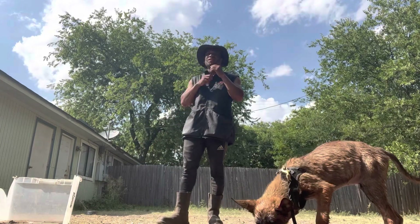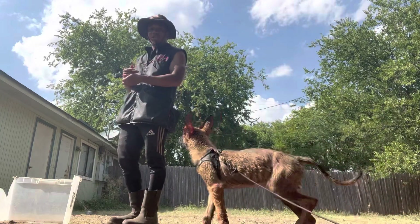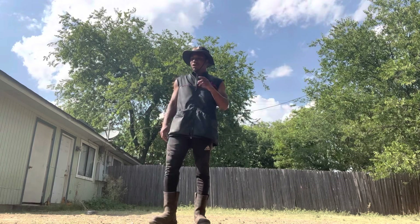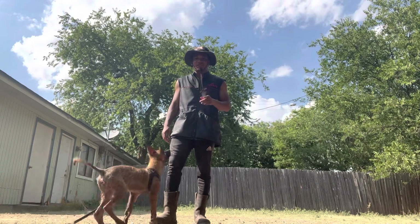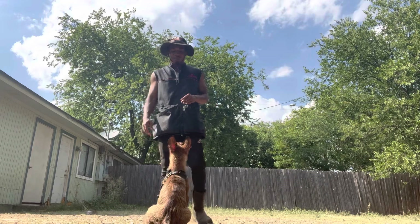Benjamin from Optimal Canine, once again, bringing you some dog training information. We just had a litter drop of working Dutch and Malinois puppies.